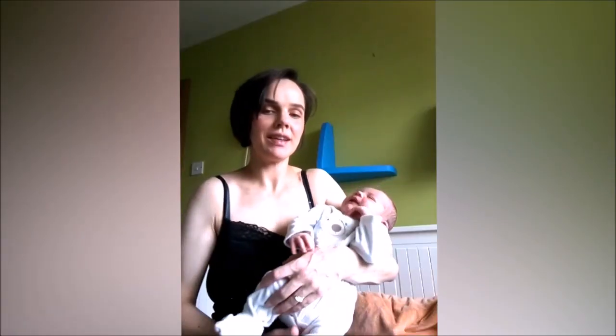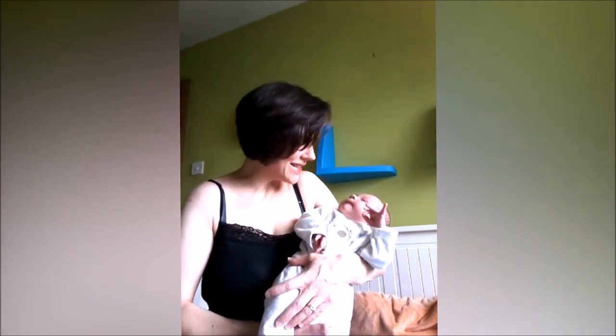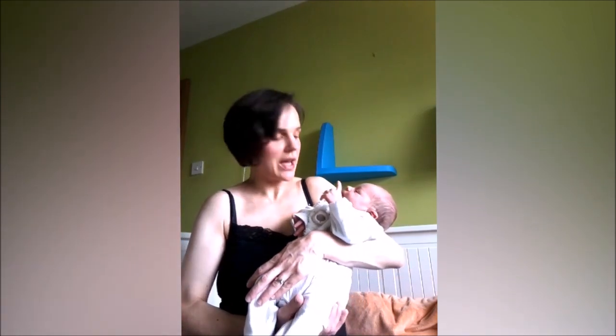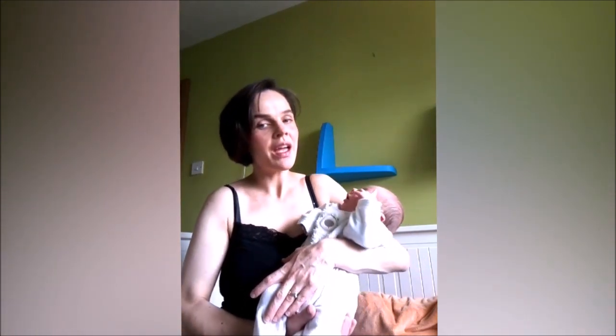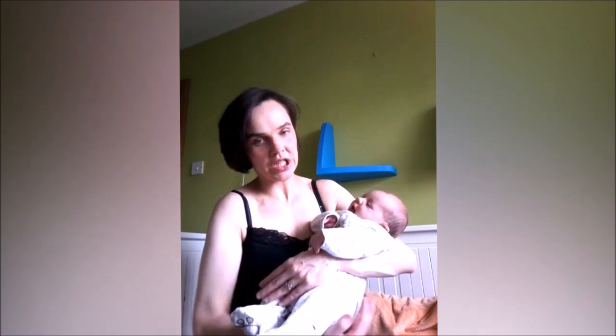Hello everyone. I'm here today with nine-day-old Lucas Francis, and we would like to talk about effective positioning at the breast and explain why it is so important that your baby is effectively positioned at the breast.